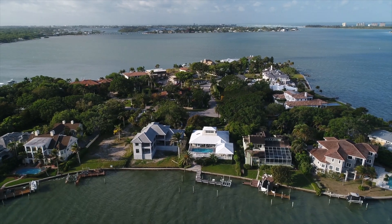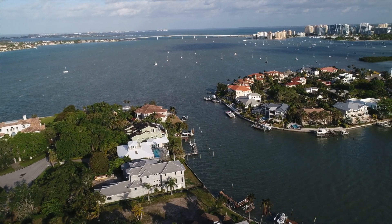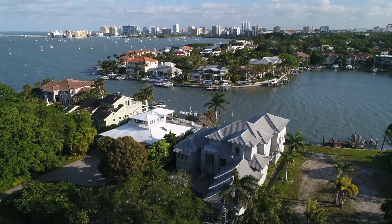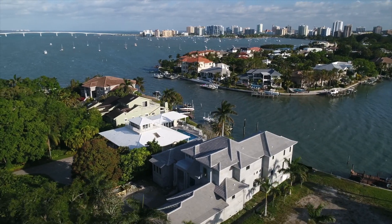Everybody says they want Harbor Acres — we hear that all the time. It's one of the premier neighborhoods in Sarasota, and that's really its proximity to downtown and the great deep water frontage they have here, and new construction. We have both, right here on Vista Drive.